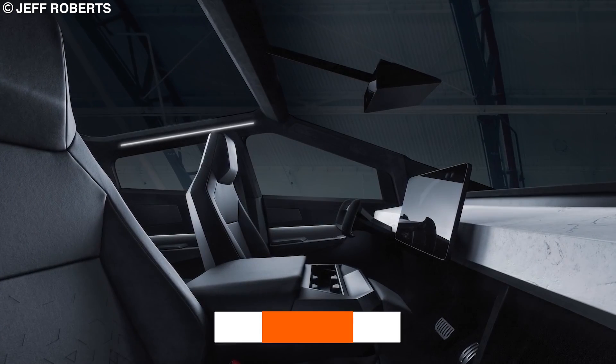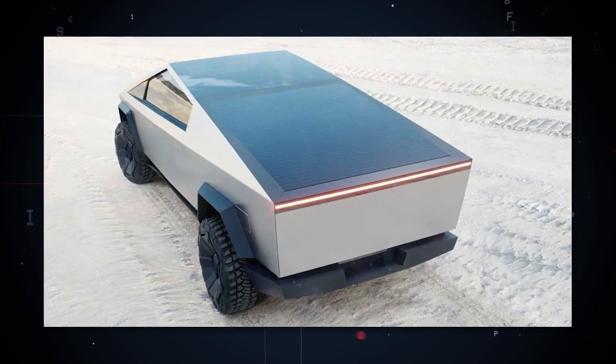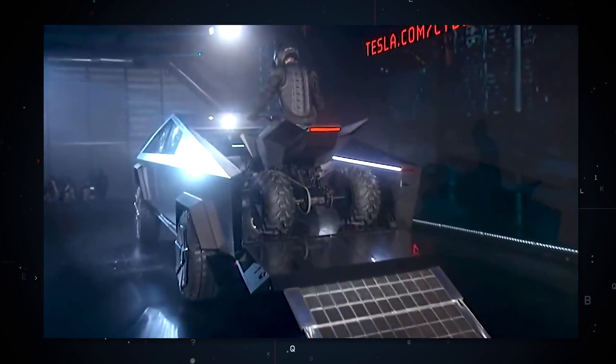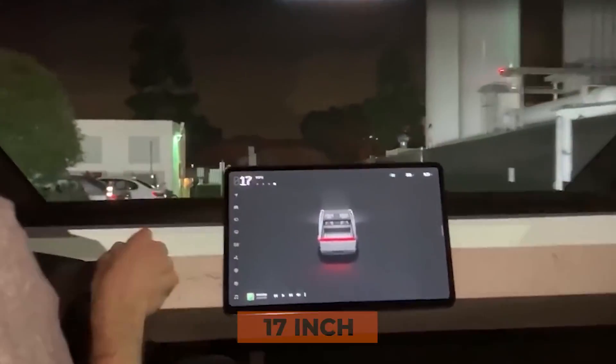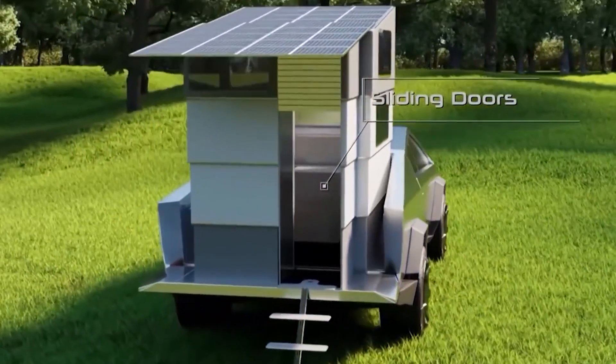The truck will seat six people and is equipped with a 6.5-foot bed called the Cybertruck's vault. The top is covered, but it unrolls if you need to fit in something higher than the vault's roof, offering 100 cubic feet of lockable exterior storage. The interior will be sparse and minimalistic as per Tesla's design philosophy, with additional storage under the second row seats, a 17-inch touchscreen, and onboard power and compressed air for activities like camping.